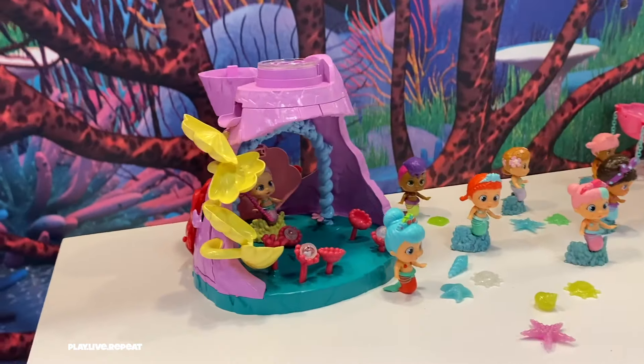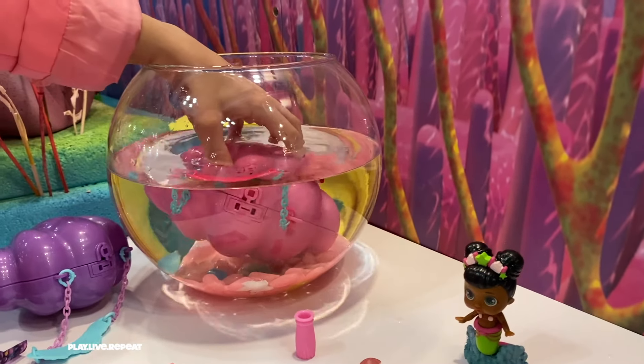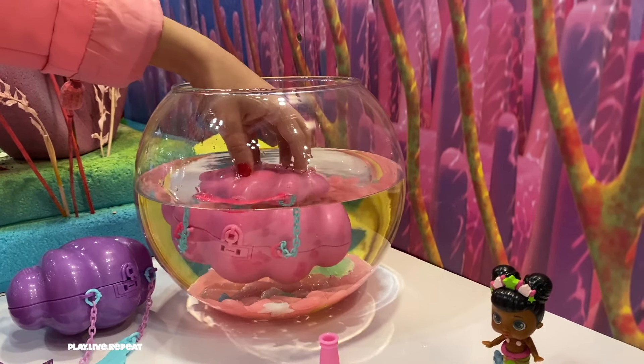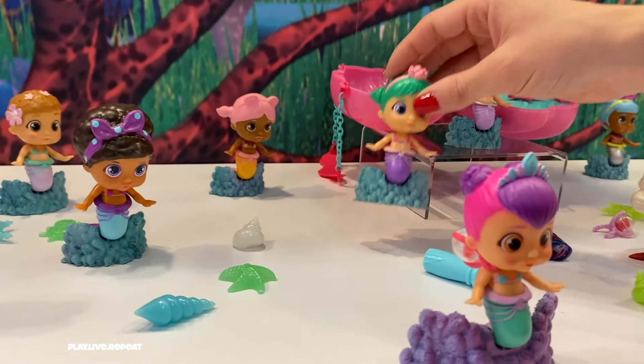Remember Bloopies dolls? Now they got the mini treatment and are totally adorable collectibles. Packaged inside a water-activated seashell, you reveal an adorable Bloopie. Shelley's shell case is the perfect little purse to carry trinkets and the doll inside — perfect for display and play.